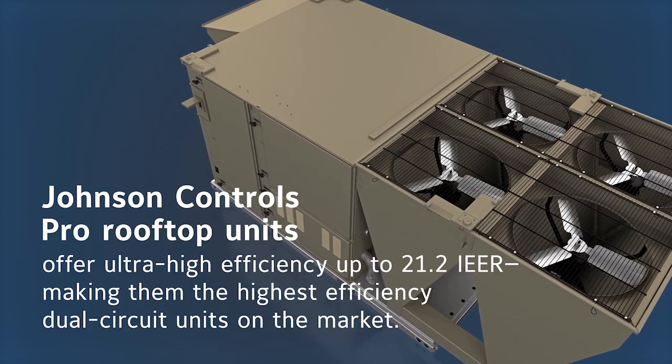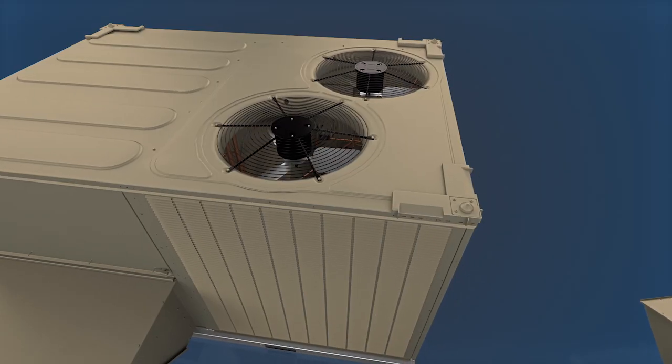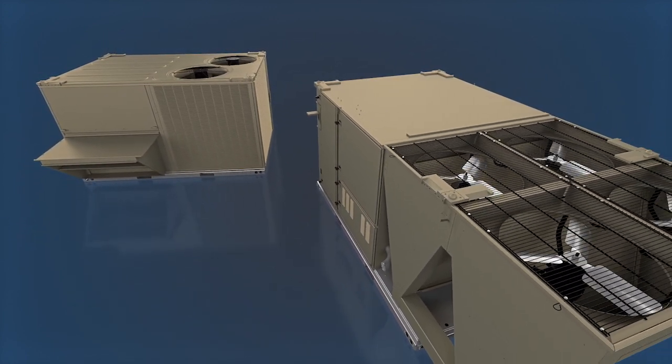Pro rooftop units deliver premium performance with maintenance-friendly standard features for the service professional. Choosing Johnson Controls for your 3-12.5-ton rooftop unit gives you a more comprehensive solution for your specific application.